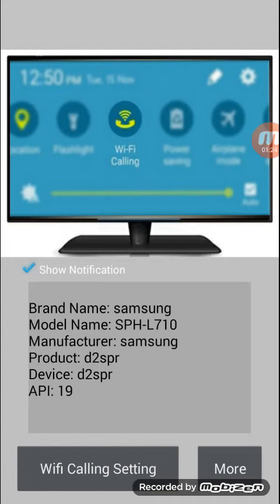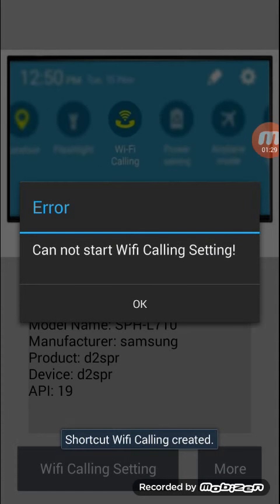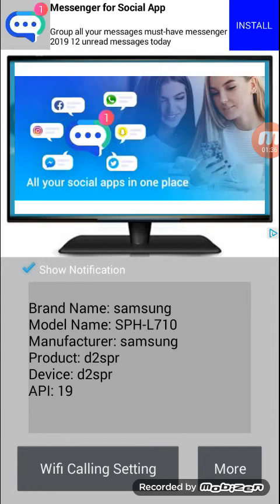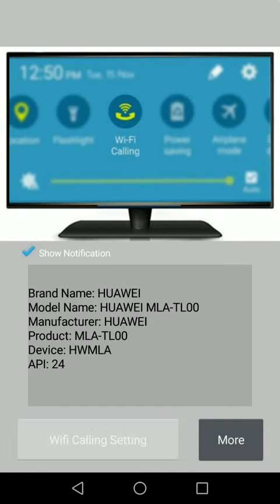Republic Wireless gets support from Sprint's network if a connection is unavailable, while Google uses T-Mobile, Sprint, and U.S. Cellular. All T-Mobile phones offer Wi-Fi calling built-in. As for Sprint, Wi-Fi calling is available on a number of iPhone models running iOS 9.1 or higher. Several Android devices have the service as well, but you'll need to check through your phone's settings menu to see if you have it.